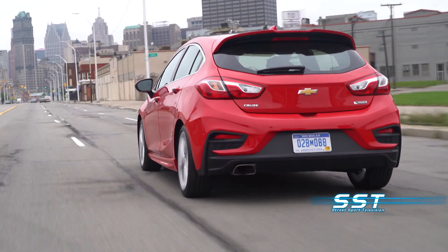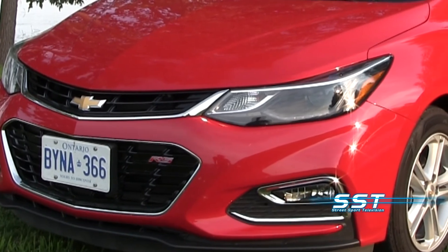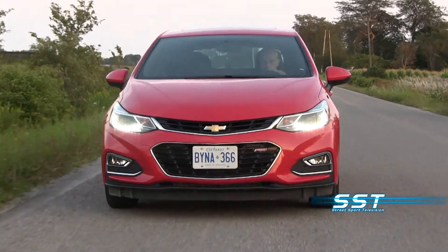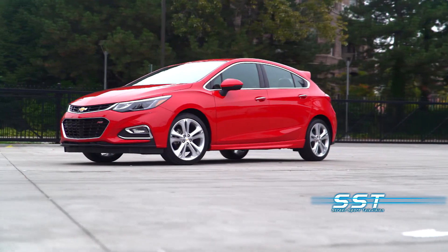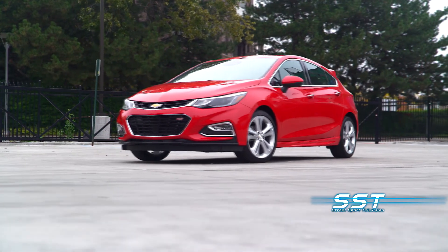The Cruze looks good, but drives like a grocery getter, even with the turbocharged engine. Of all the cars I've driven this year, this one is the most disappointing. It's nice, but it's just not very much fun. It is, however, a safe choice, and as I said, it's practical. And that is what has made the Chevy Cruze Chevrolet's number one selling car around the world, with three and a half million of these cars sold since its introduction. Rick Walker, SST Car Show News.